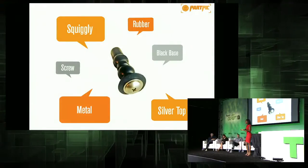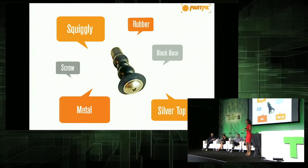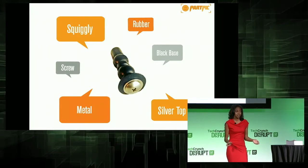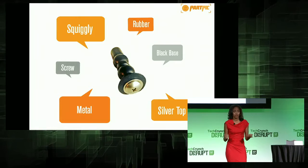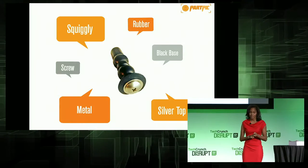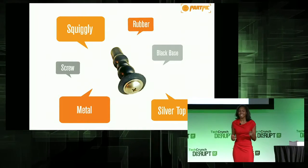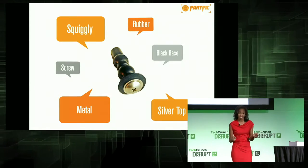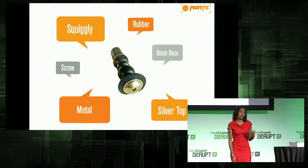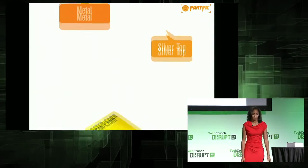If you needed to find this part, how would you describe it? You might say it's black, it's rubber, it's kind of squiggly. The words that come to mind won't do the trick. In fact, if you search for those words, Google will return 2.7 million results. The reality is text-based parts search sucks, which is why most people call into a distributor or hop in their car and head to the nearest hardware store for help.